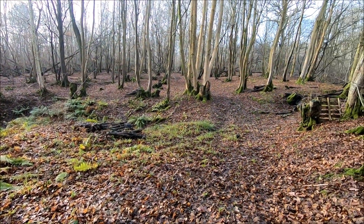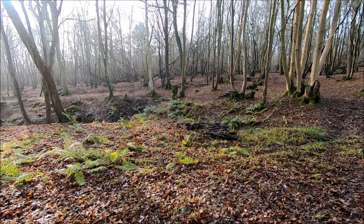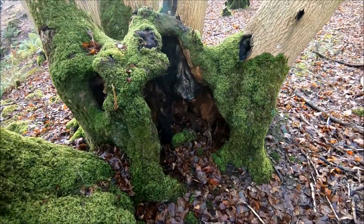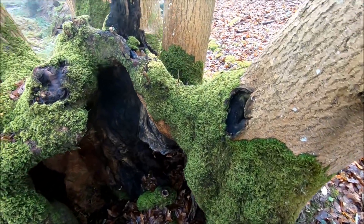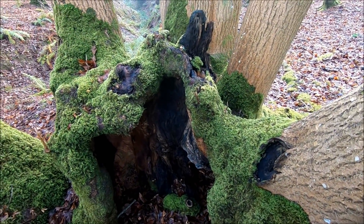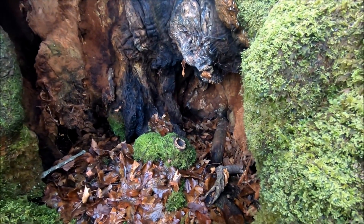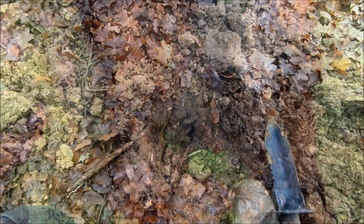Right, now we're going to have a little dig around in these woods, see what we can find. Just come across this tree — look at this. Looks like it's had — I don't know — has it been on fire at some point? That's pretty cool, isn't it?